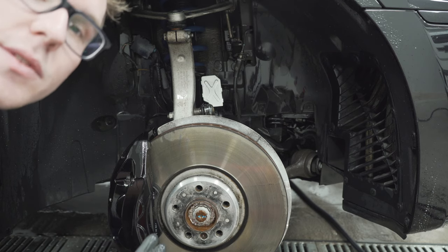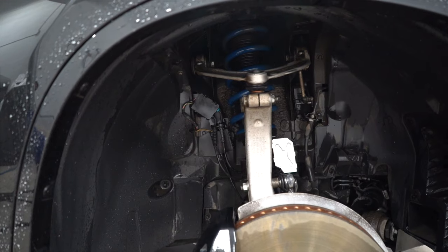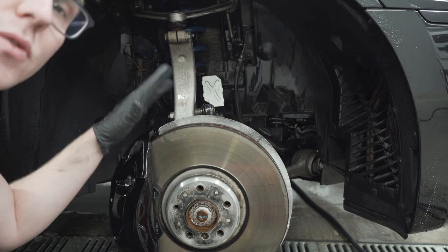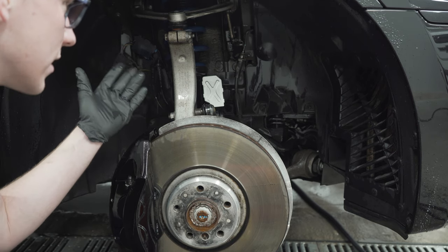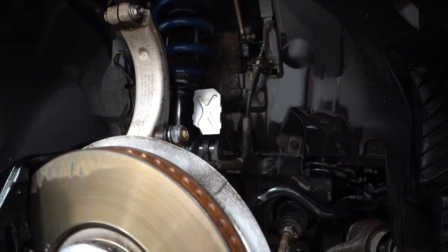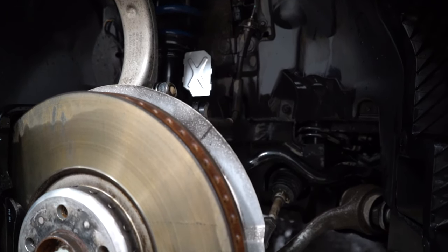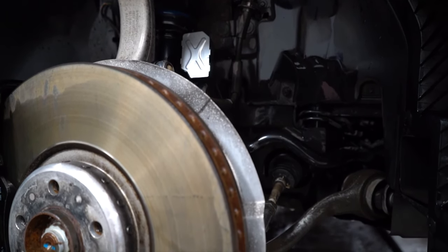We are complete with this wheel well and the suspension components — it looks absolutely amazing. It's incredible how these pieces always get ignored and don't get thoroughly cleaned. With the calcium chloride brine and all the salt they use on the roads, this is so important for the longevity of your vehicle, your suspension components, and all your parts. So we're going to continue on.